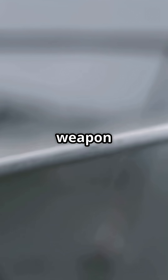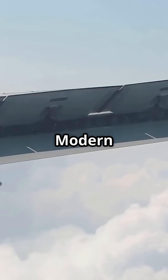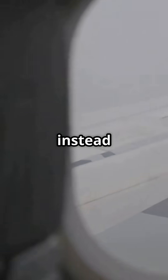Here's the secret weapon: those wings are built like springs. Modern airliner wings can flex several meters up and down without strain. That flexibility acts like a giant shock absorber, dispersing energy instead of fighting it.